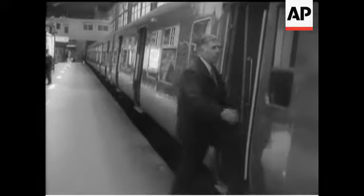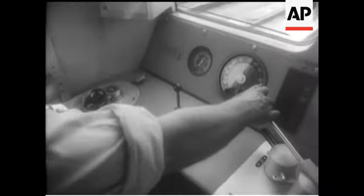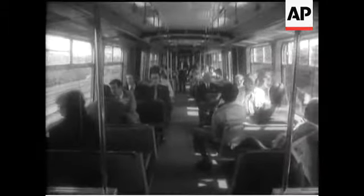if you're going to have to stand anyway, might be said to be an improvement. Self-leveling air suspension gives a smoother ride, and sliding doors locked in transit are safer than the old swing doors.